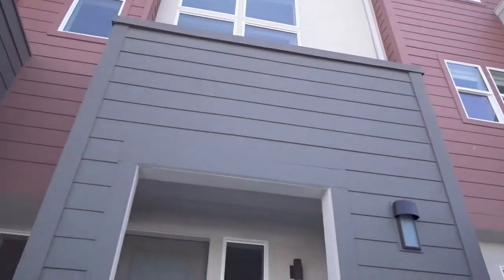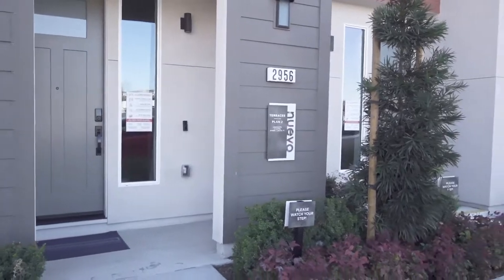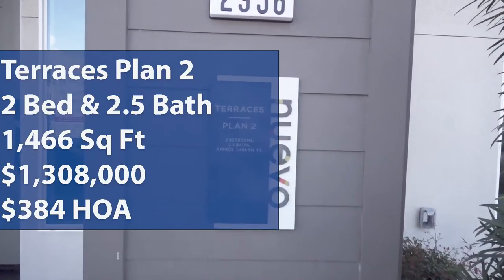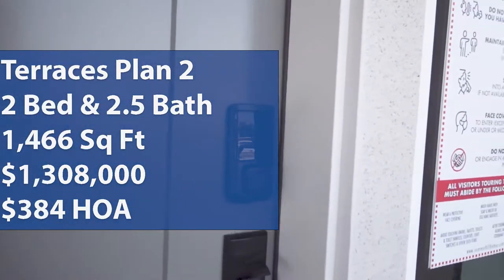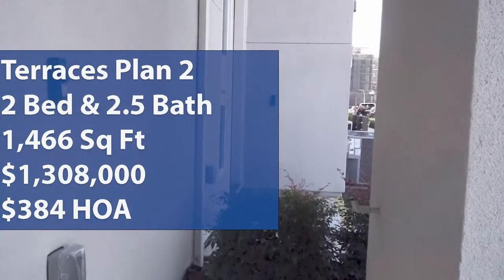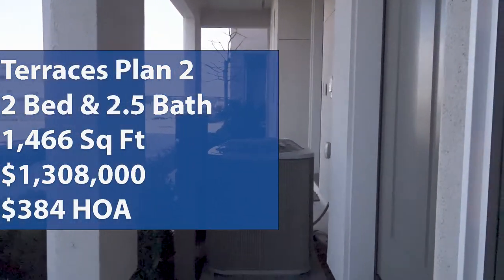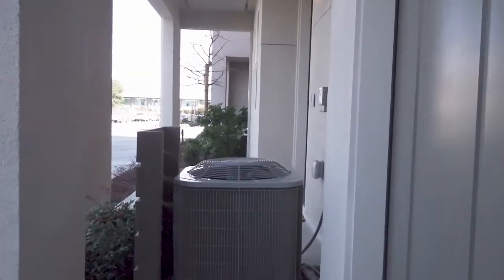Welcome back to Wonderful Stays Home Tours. My name is Brian and we're here in Santa Clara, California taking a look at the Nuevo community by Summer Hill Homes. We're going to look at Terrace Plan 2 today. It is a two-bedroom, two-and-a-half-bath, two-car garage at 1,466 square feet of living space, starting at $1,308,000 with an HOA of $384. If you're interested in real estate, looking for homes in the Bay Area, or just need new interior design ideas for your home, come on this tour with us. Let's go.